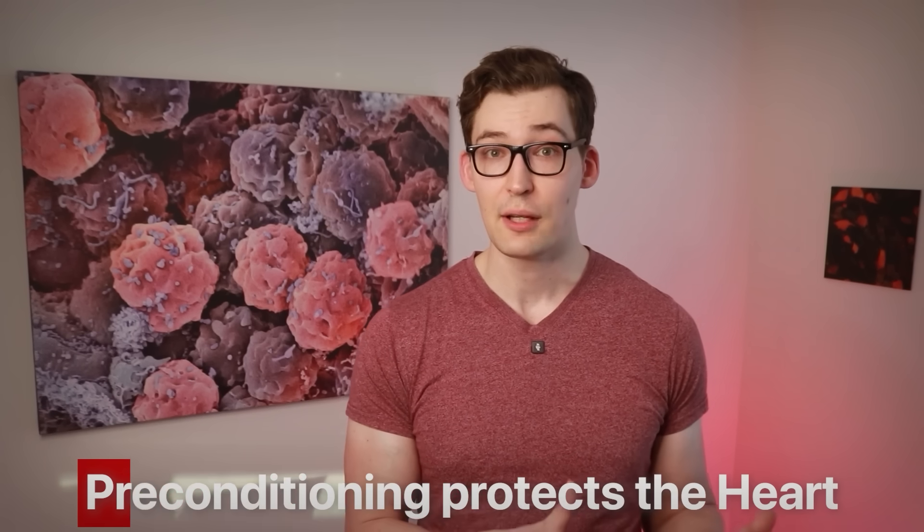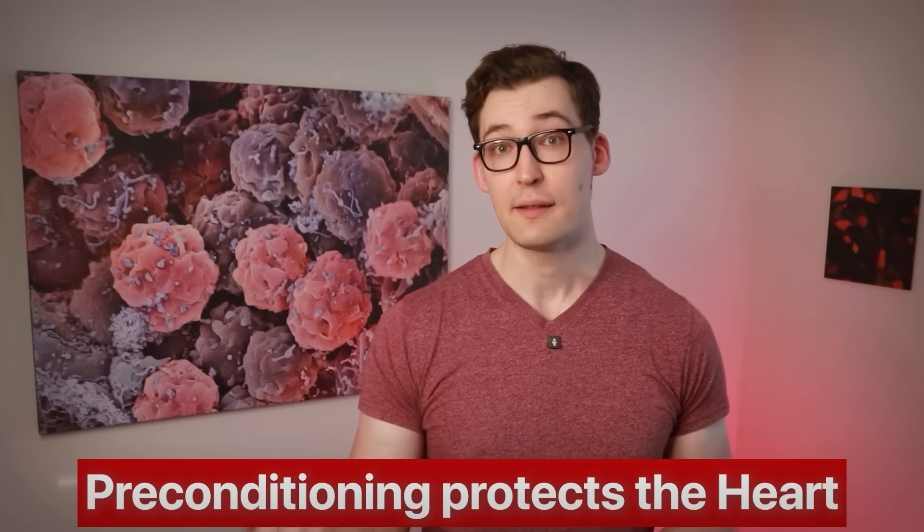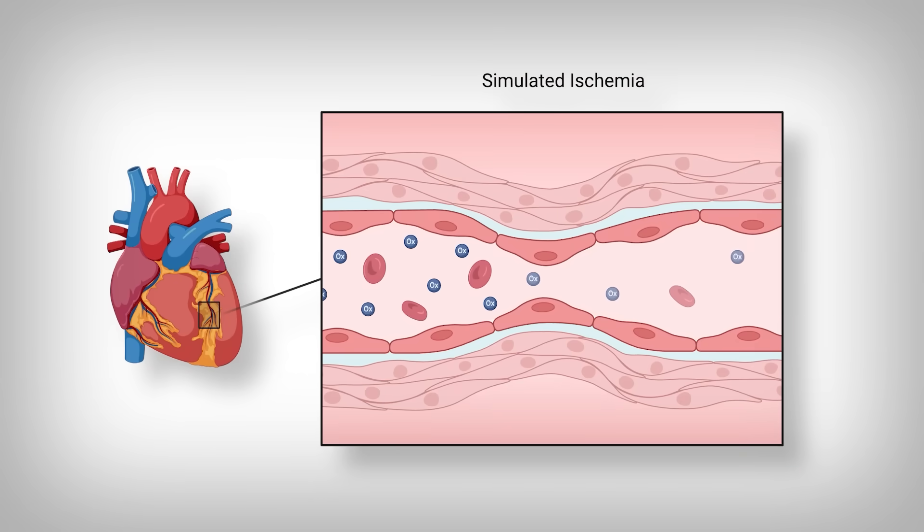There are some added nuances that we'll get into in this particular data later, but for now just know that preconditioning the heart protects massively when an actual heart attack occurs. Preconditioning is putting the heart in a situation that is very similar to a heart attack — essentially a short period of ischemia that creates lasting protection if a person experiences a true heart attack.